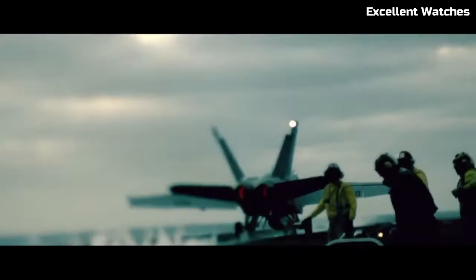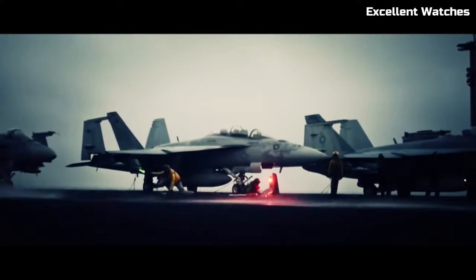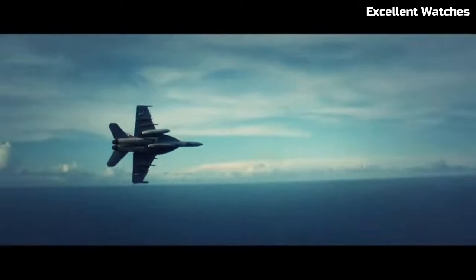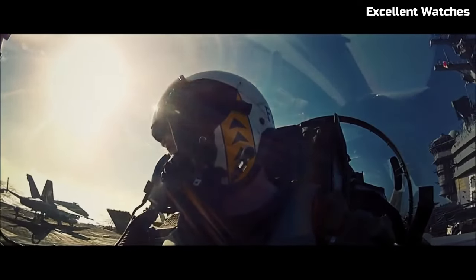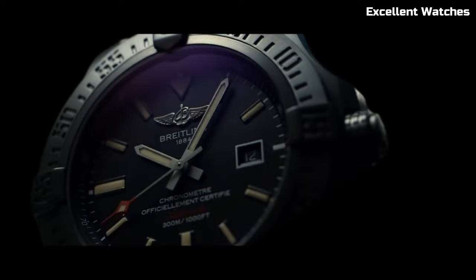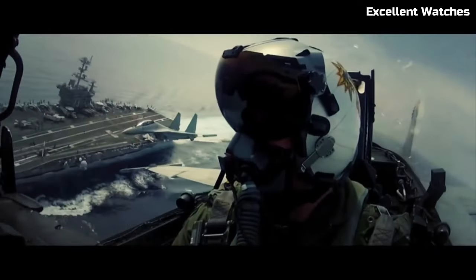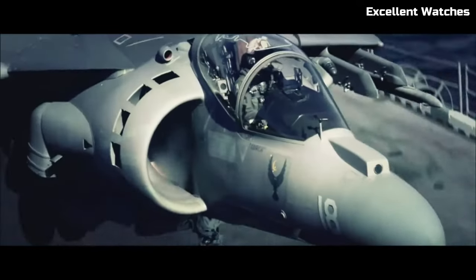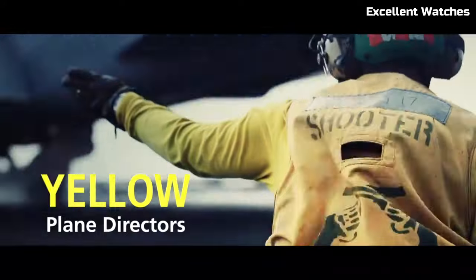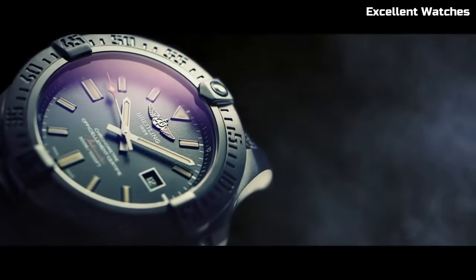The watch features a unidirectional rotating bezel, ensuring precise timing and versatility for various tasks. With luminescent hands and markers, it offers excellent readability in low-light conditions. Powered by a precise automatic movement, it guarantees accuracy and dependability. The Avenger Blackbird is more than just a watch — it's a symbol of power and precision, perfect for those who appreciate a blend of stealth and style.